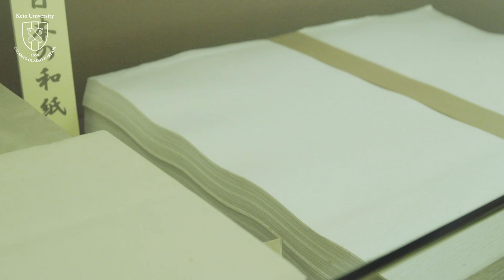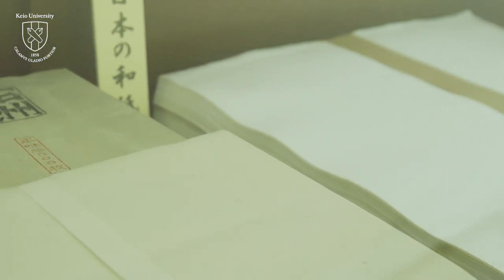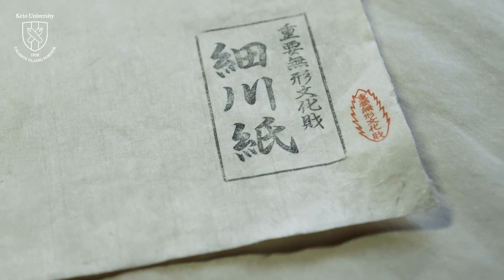One of the major factors that made this diversity possible is, obviously, paper — the main material used in books and the main topic of this course.